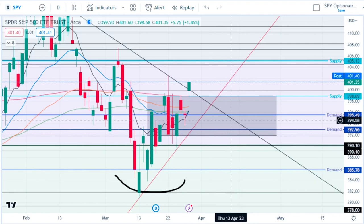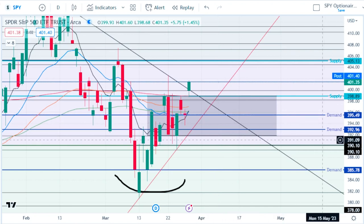We were left with another super tight range day — our third day in a row of less than one percent intraday movement, which is the first time we've done that since January of 2022. Pretty rare to see such small movement intraday like we have been seeing.